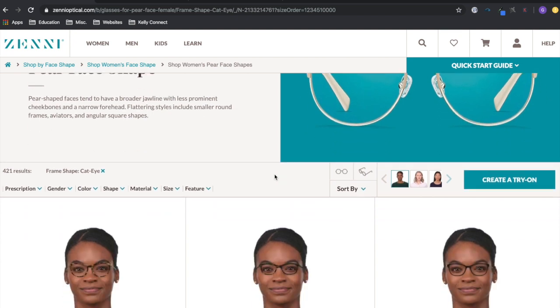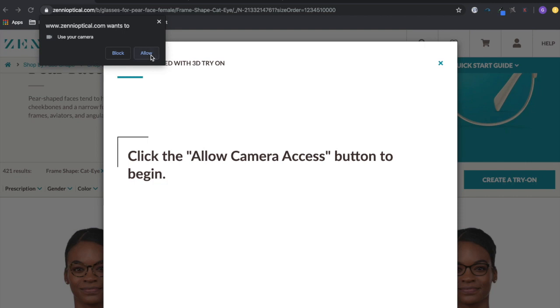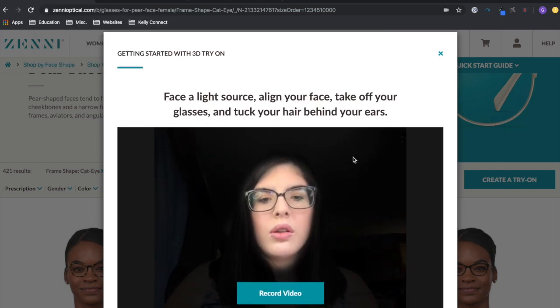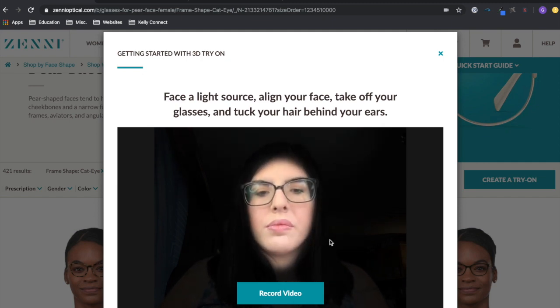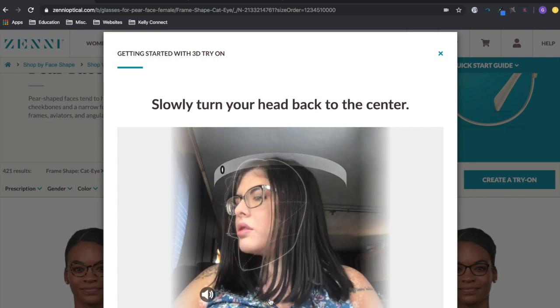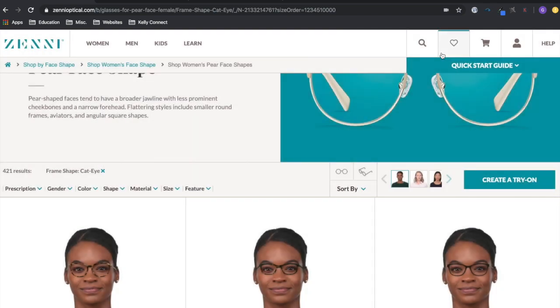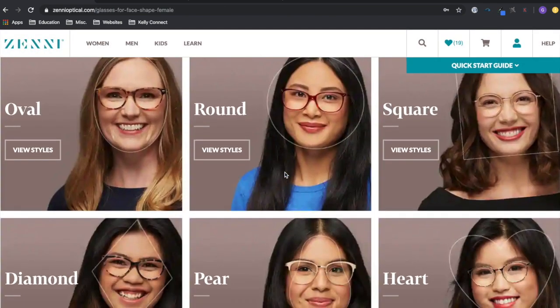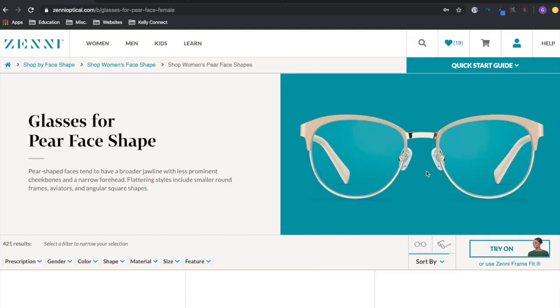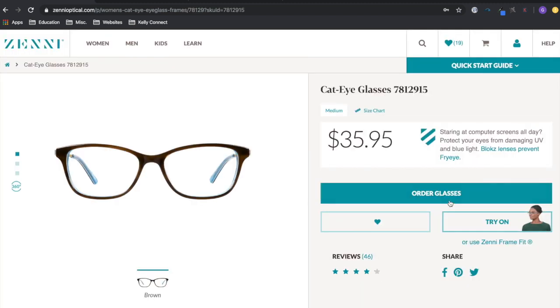You can click 'Try On' and then 'Create a Try On,' which asks to access your camera and takes pictures and videos of you for the most accurate fit. It has you slowly turn your head left, back to center, and then right. I'm not going to do it now because I have my glasses on and I've already done it, but basically you follow the directions and it puts the glasses on your face based on size — it's not just overlaying a picture.